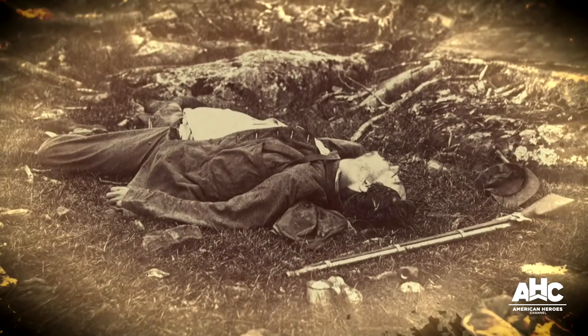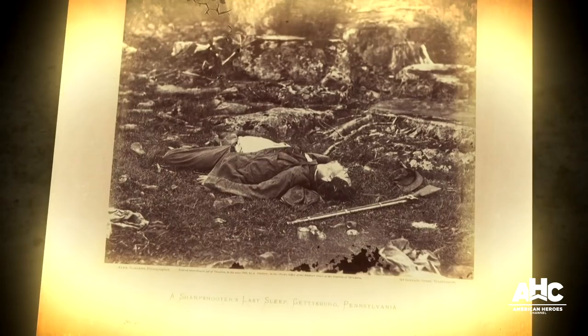We know this because a century later, scholars noticed another photo entitled 'A Sharpshooter's Last Sleep,' and it shows the same dead soldier but in a different location. The photographer, Alexander Gardner, had moved the body some 40 yards to a more dramatic backdrop.